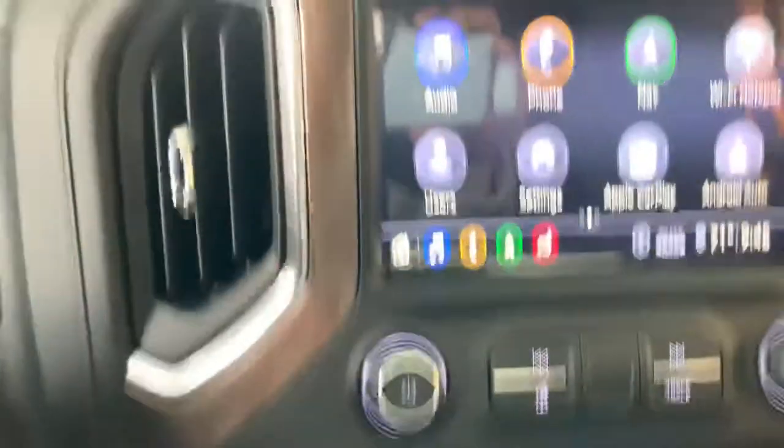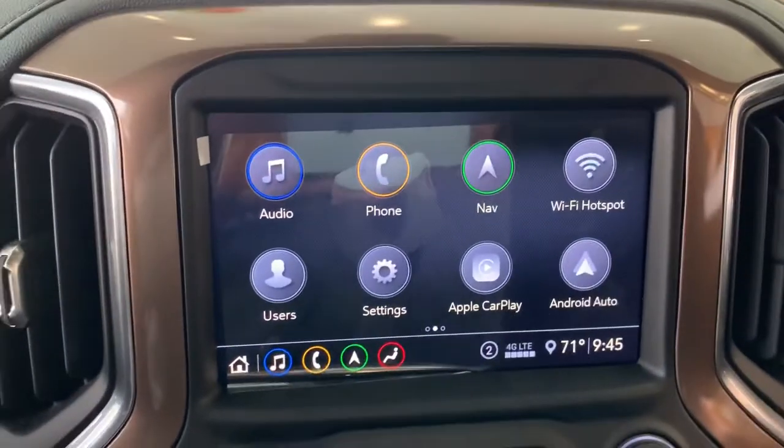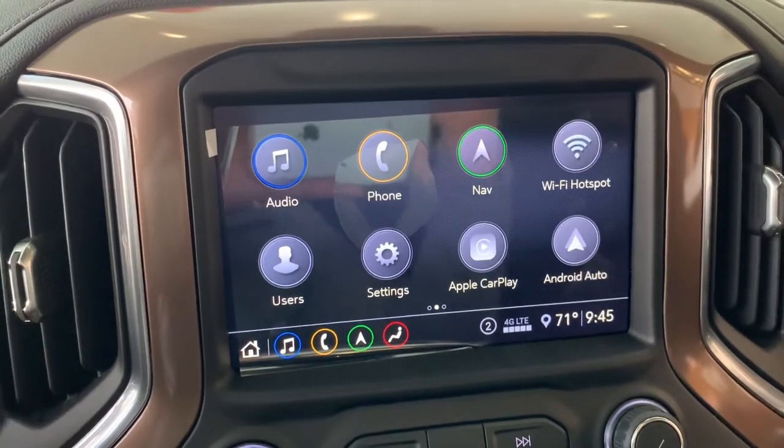Another neat thing down here — wireless phone charger. If you have a newer Android or Apple device, you just set your phone down, no connection necessary, and it'll start to charge automatically. Now this is the crème de la crème — this infotainment center is so user friendly and so handy.